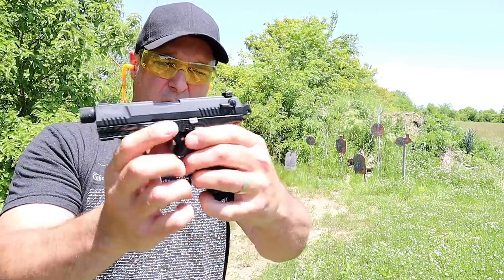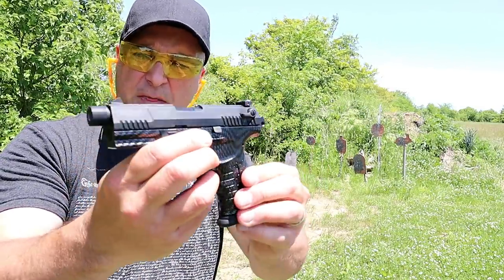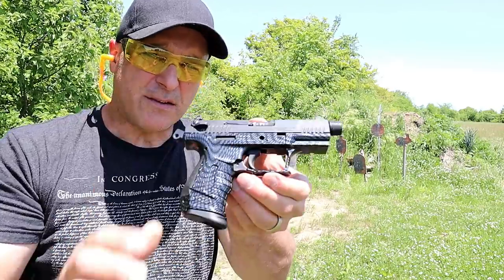The Walther P22 also has an ambidextrous thumb safety — nice little plinker.